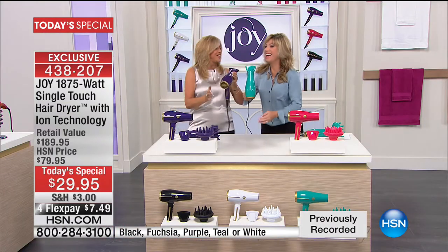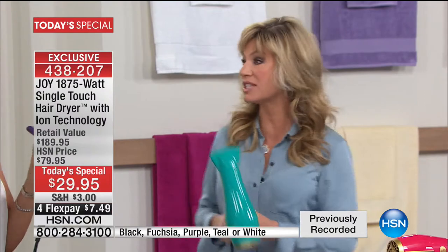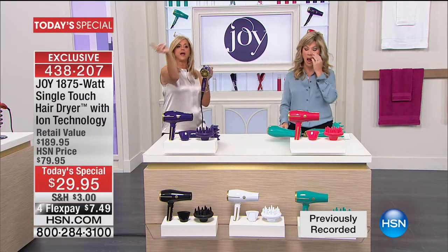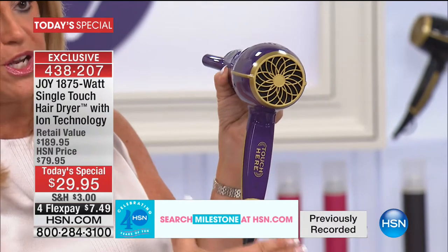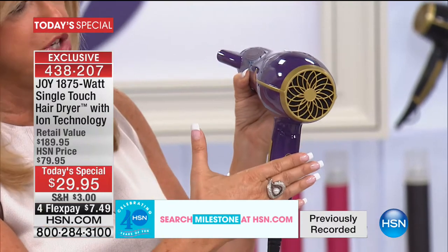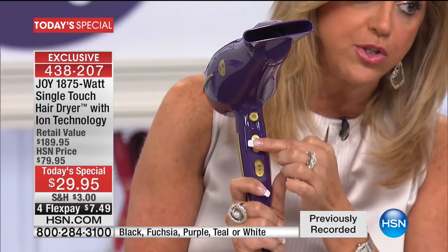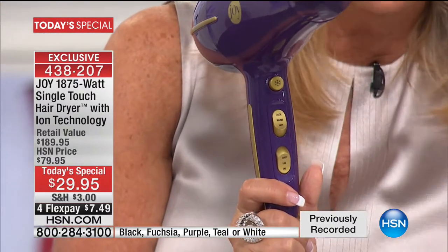Then there's induction technology. Look at how beautiful — look at the model. Look at the power. You have no idea how powerful 1875 watts are. This is made in the same places where the professional hair dryers are. That was ion technology for the silky smoothness. This is now induction — literally touch screen technology. Because you touch it, it goes on. You take your hand off, it goes off. We have all the regular buttons: high/low speed, cool, warm, and hot, and then a cool shot button for quick styling.